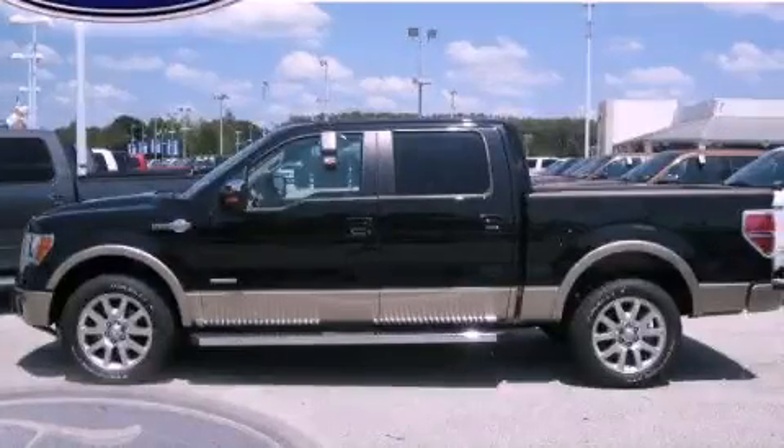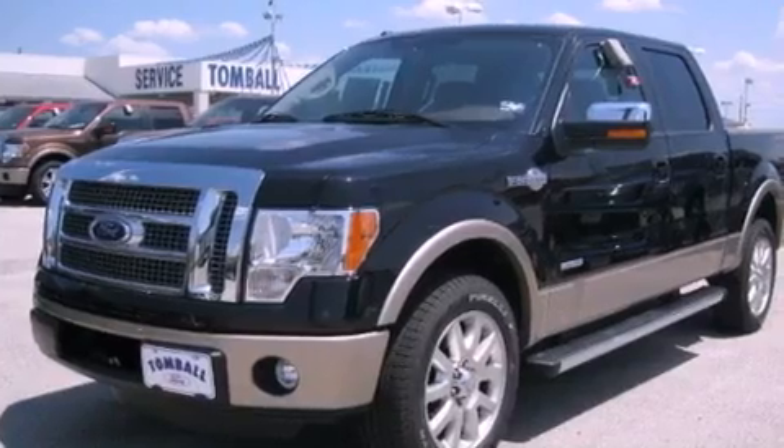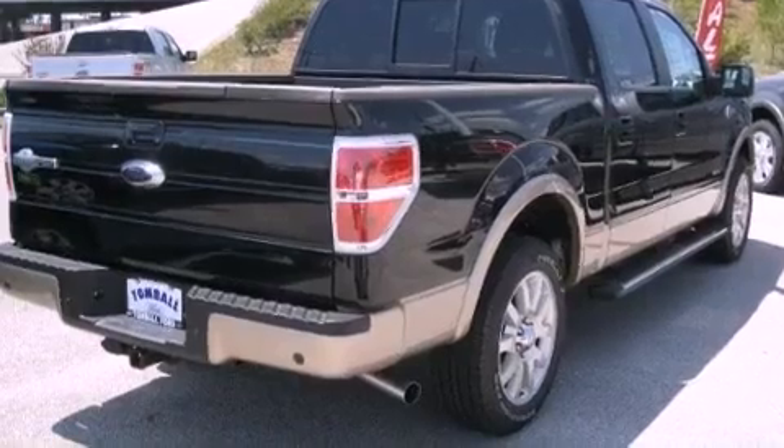This is a brand new 2011 Ford F-150 King Ranch. Whether hauling, commuting, or towing, this truck is the right one for you. It has a 3.5 liter 6-cylinder engine and a 6-speed automatic transmission.